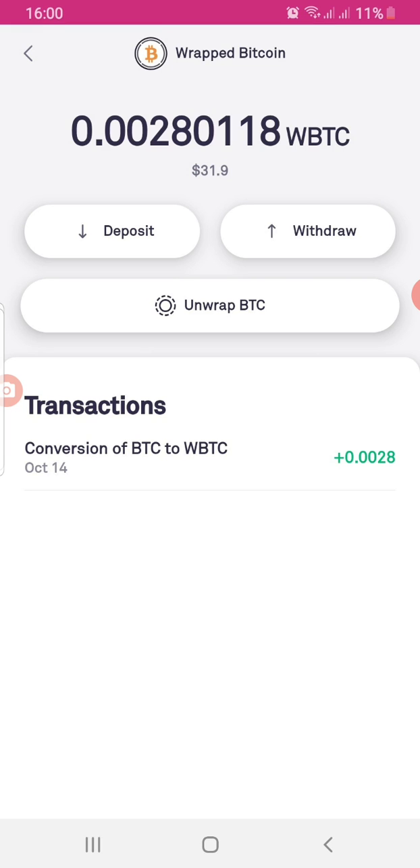To recap: this video covered what Wrapped Bitcoin is, how to convert your Bitcoin to Wrapped Bitcoin, and how to convert Wrapped Bitcoin back to BTC — all with the help of CoinList. CoinList can be downloaded from the Google Play Store or the Apple App Store, or you can go directly to the website, but using the app is best.